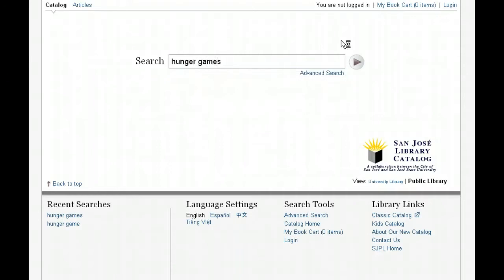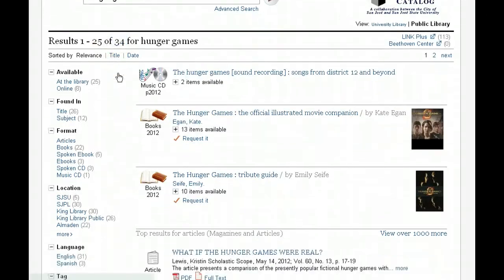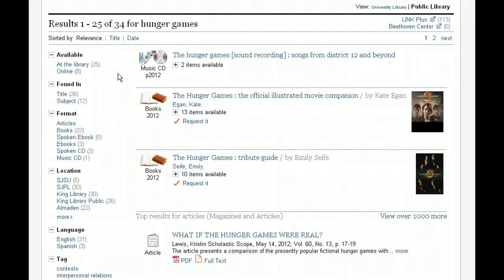Let's do a search for the Hunger Games. You can see that we have 34 results for our search. Now if we have too many results, one new feature of our catalog is that on the left-hand side of the screen are all sorts of limits you can apply to your search to narrow it down. You can search in particular fields like the title or the subject field, different formats like books or DVDs or music CDs, and you can limit by location or language and so on.